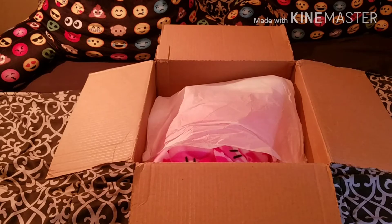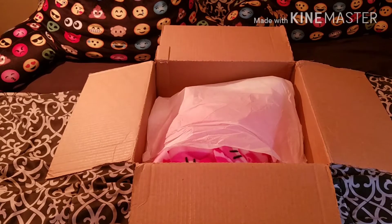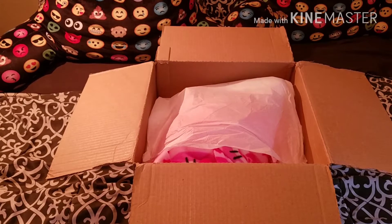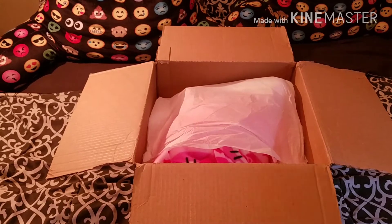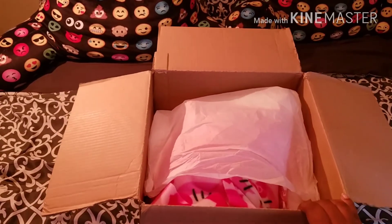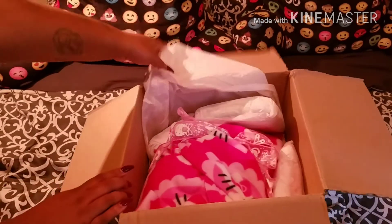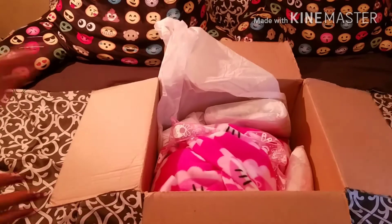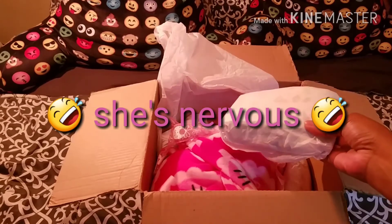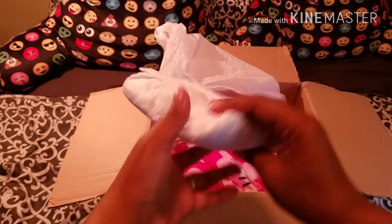Hey TT, so today is my wife's first box opening and she is here with me today — say hi honey. Hi! She is going to open her new baby. We already opened the box so addresses wouldn't show, and she's going to get started, so go ahead. I'm so excited!